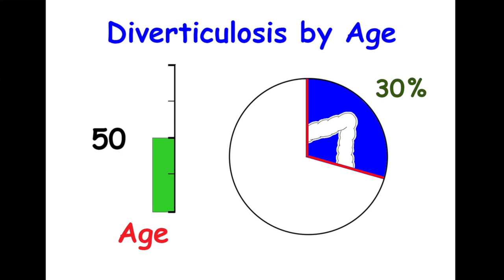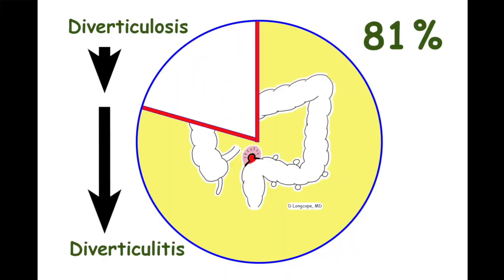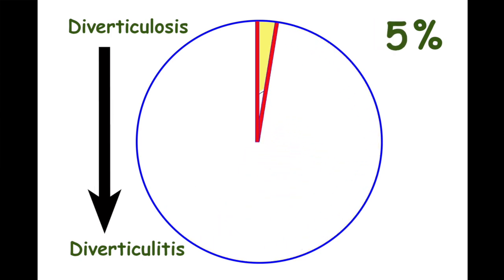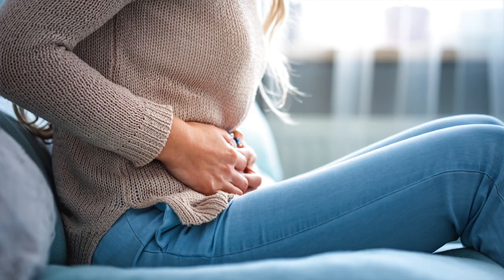So when do we get diverticulosis? Studies have shown that about 30% of the U.S. population has it by age 50, and this more than doubles to 70% by age 80. The good news is that recent studies show it causes problems in less than 10% of people. The other problem we see is bleeding — these pockets can bleed, and when that happens it's usually a lot of blood. Occasional cramping or bloating is also sometimes associated with diverticulosis, though it's not very common.